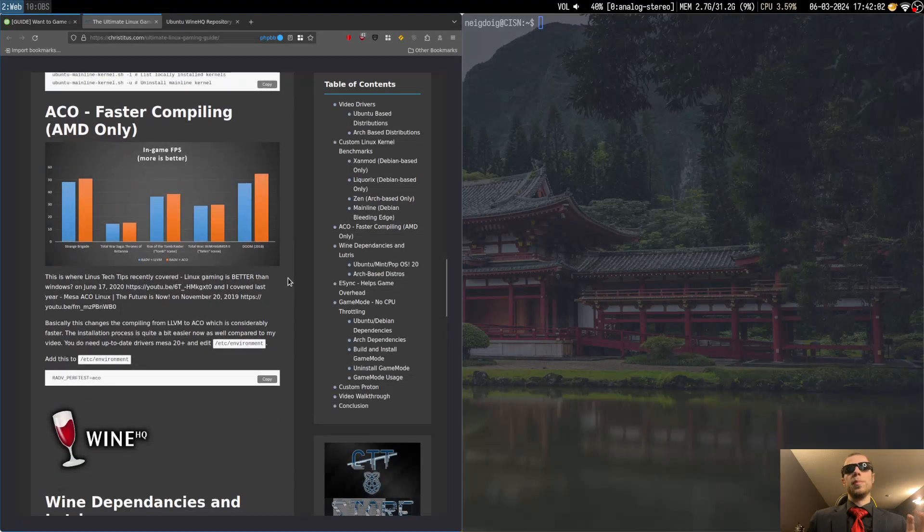If you are on the Mesa drivers — if you're on AMD — you could consider ACO, which is essentially a way to increase performance and it will be much faster. This is from the time; I'm sure things have gotten much better for Linux gaming since. I've been gaming on Linux for almost four years, so I kind of know a thing or two about it.